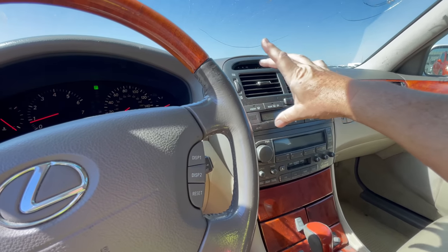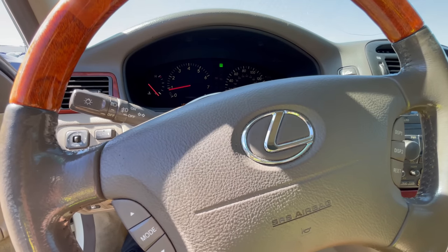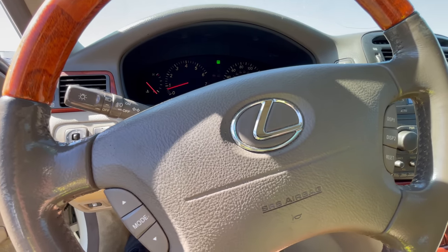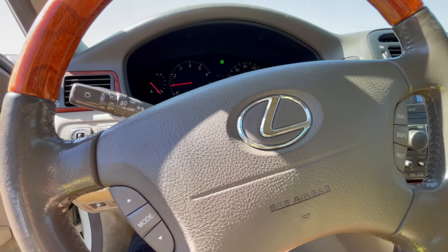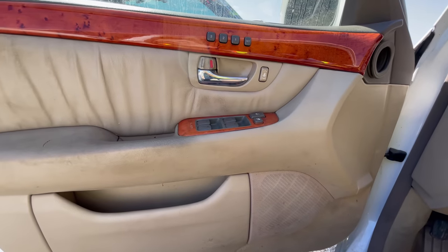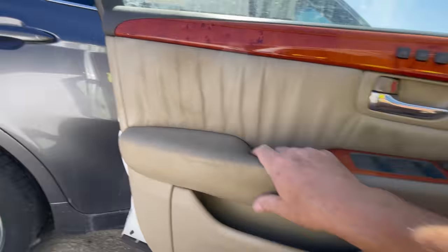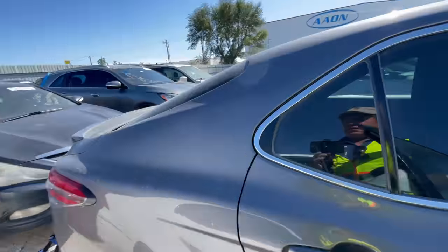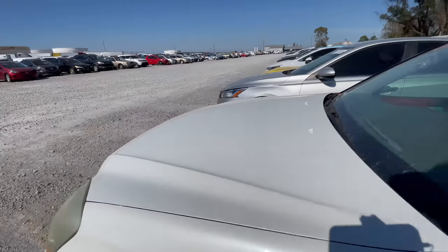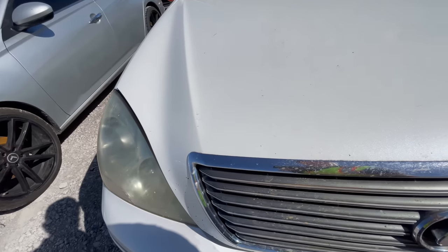I wish this had the bigger navigation screen, even though it's old school. Come on, Lexus, don't make me a liar. She's kind of coughing a little bit — she's either not running on all cylinders, or maybe the fuel injectors are a little clogged. But you know what? I would drive this in a heartbeat. I'd find a real sunroof for it — that's the first thing I would do. I've always wanted one.